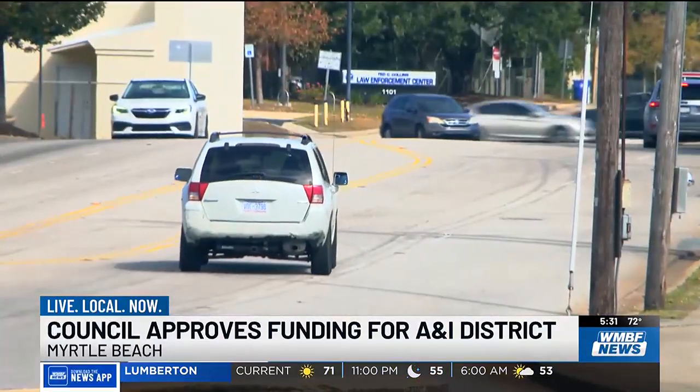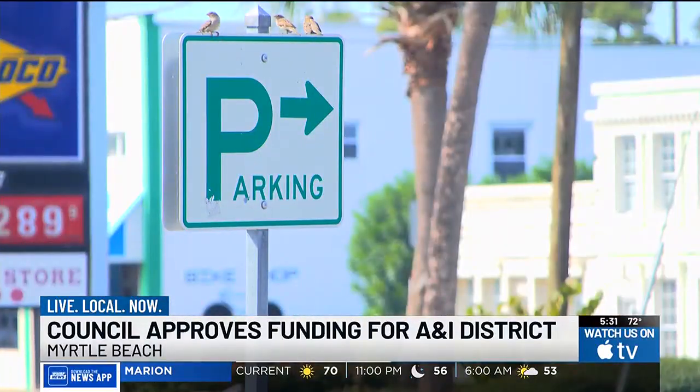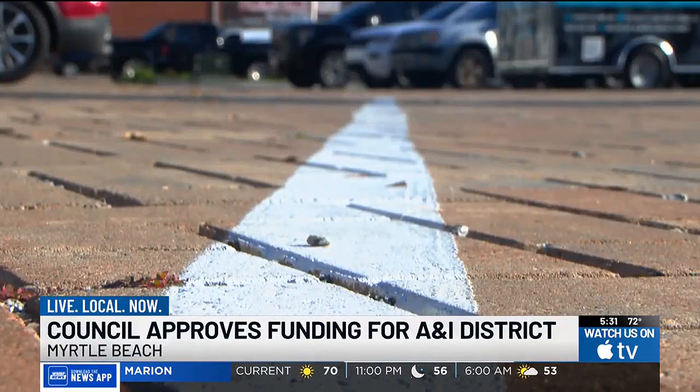Miller says they'll reroute the roads to form a T, widen the sidewalks, add bike lanes and more parking to the area. Across the district, other work will include redoing the landscaping and adding more permeable pavers.